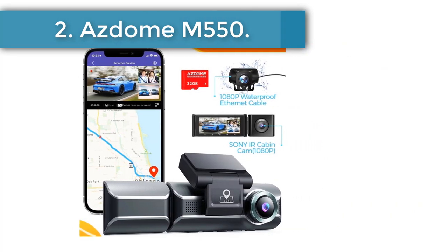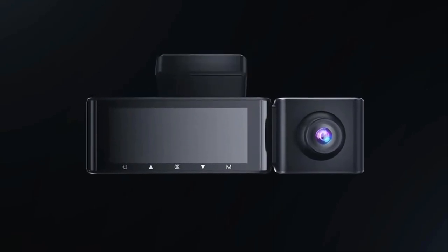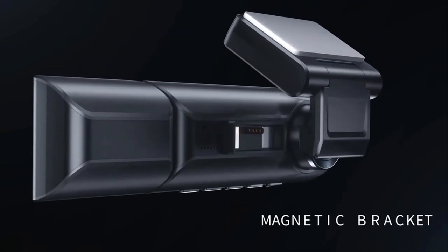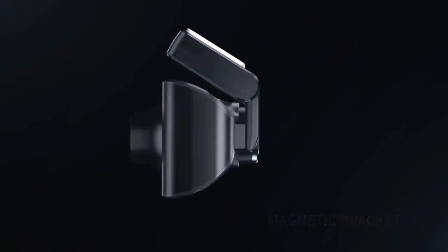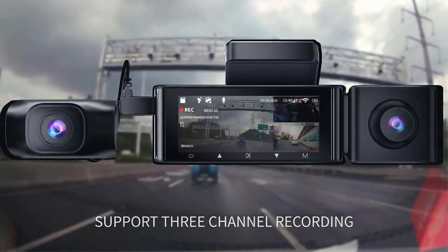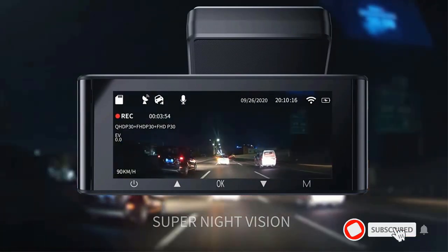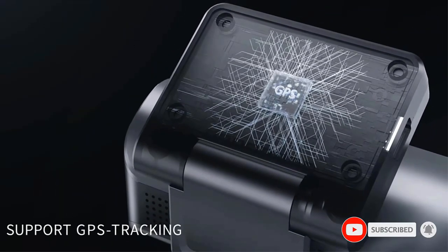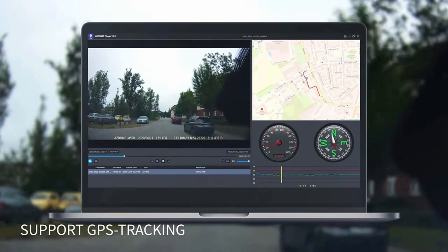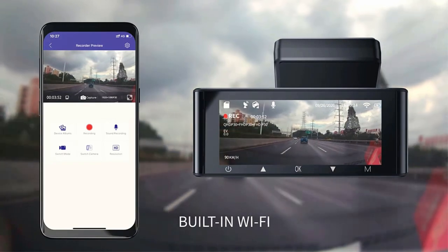There's little to hate on the N4, and for the price you get absolute value for money. Number two: the Azdome M550. The Azdome M550 may fall slightly behind the Vantrue N4 in raw specifications, but when you consider the starting price of $120 and all that's included in the package, it checks out to be one of the best dash cam deals available. Unlike most packages where interior and rear-facing cameras are priced separately, the M550 includes a rear-view camera in the box.